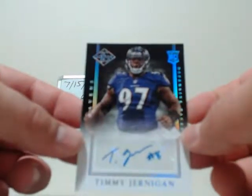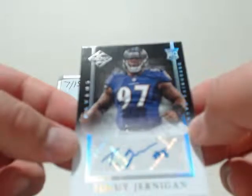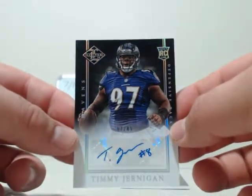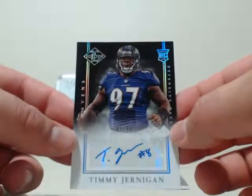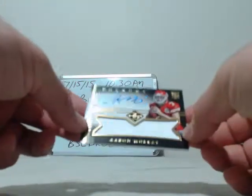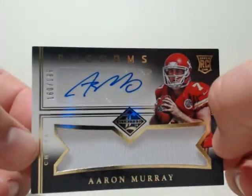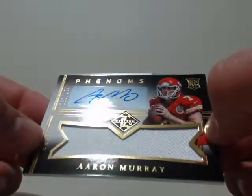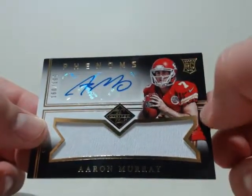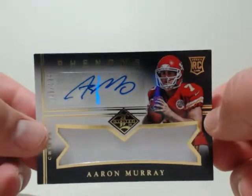Going to Baltimore — Timmy Jernigan, number 7 out of 49, with a little inscription on there. Last hit going to send us off nicely — going back to the Kansas City Chiefs, another RPA: Aaron Murray with a huge white patch, number 160 out of 199. Nice autograph, really nice sharp card. That's going to Ashley — I think she's the one that bought the Chiefs. Nice hit, Ashley. Aaron Murray RPA with a nice big white patch.